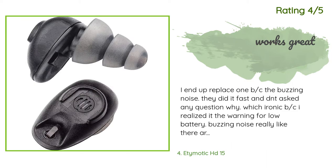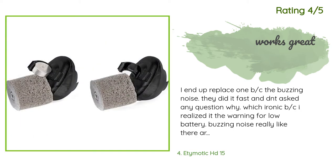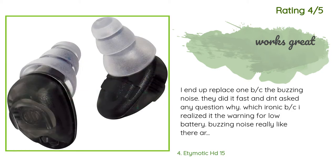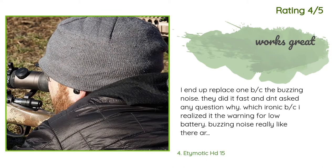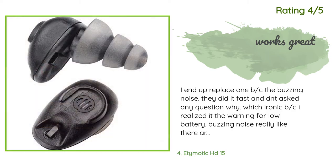Another customer said: 'I ended up replacing one because of a buzzing noise. They did it fast and didn't ask any questions — which is ironic because I realized it was actually the warning for a low battery. Really like the product, but didn't read through the user manual. I wear it under a headset to block engine noise while communicating with aircrew. It blocks loud engine noise really well, but won't block the speaker buzzing noise when it's a low battery warning.'